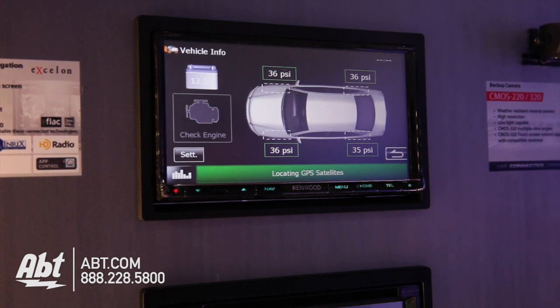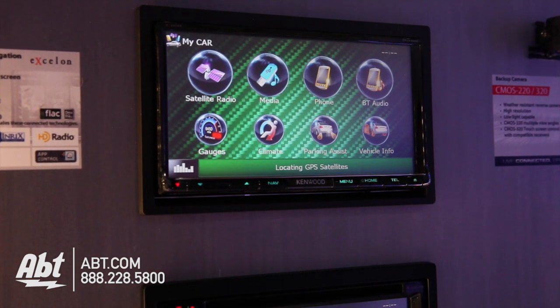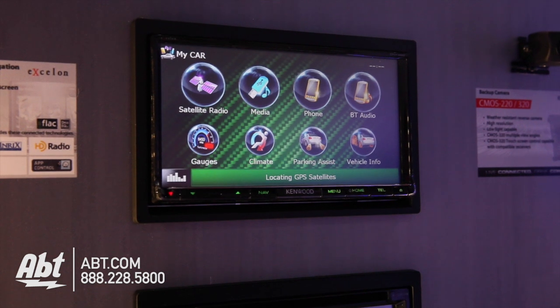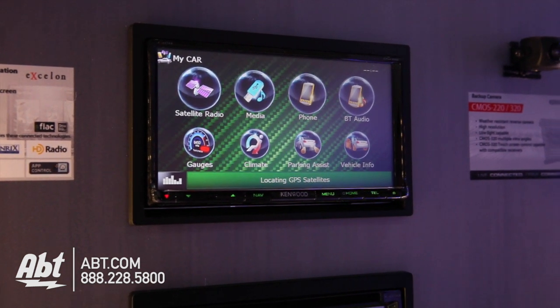Last but not least, one of the cool things with this piece is the integration portion. The steering wheel control module is built into it — you can do dual functionality for every single steering wheel control button, so you have a press and a press-and-hold, and it's easy to connect to your Kenwood unit.